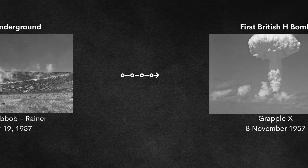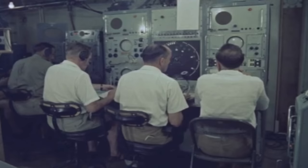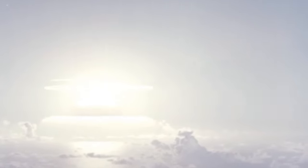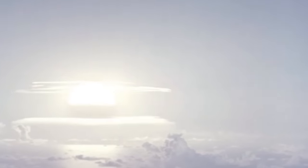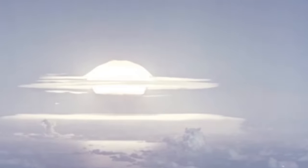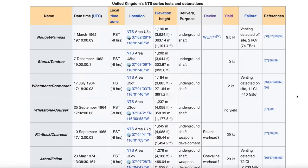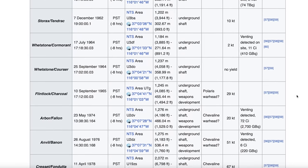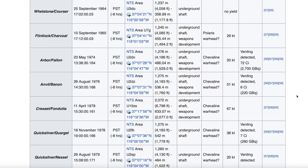A third country joined the thermonuclear club with the United Kingdom on November 8th, 1957. The test Grapple X was conducted over Christmas Island with a blast yield of 1.8 megatons. Their largest yield ever was from Grapple Y, which occurred on April 28th, 1958 and had an estimated yield of 3 megatons. After this, the Brits and Americans joined forces with the 1958 US-UK Mutual Defense Agreement, allowing the British to test their atomic weapons at the Nevada Test Site — which they did 24 times.